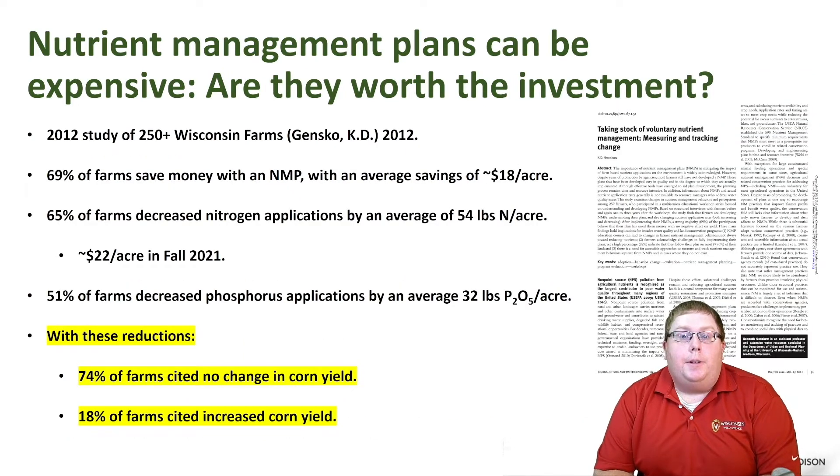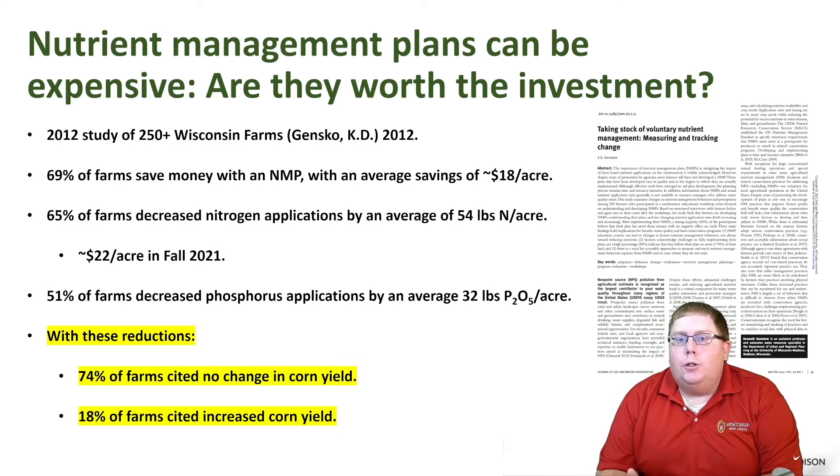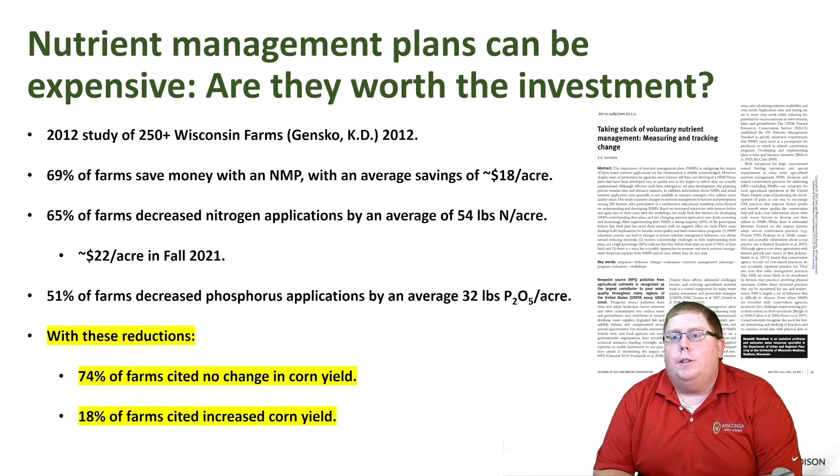Nutrient management plans are not expensive. The assumption out there is that they are, however they're really an investment in your farm. A 2020-2022 study with 250 Wisconsin farms showed that 69 percent of farms save money with a nutrient management plan, with an average savings of $18 per acre. Soil testing typically costs anywhere from $2 to $7 per acre, so right away in the first year you've paid for your soil testing expense.